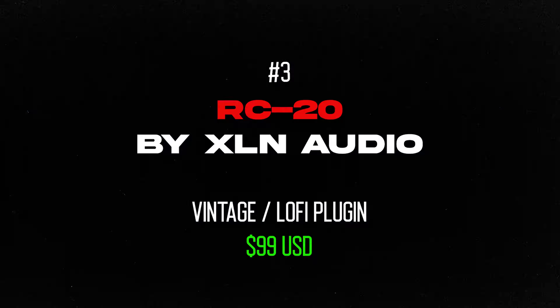Moving on to vintage plugins — these are really important if you like making lo-fi or trap. The first and most popular is RC20, it's very very good and the presets are really nice.